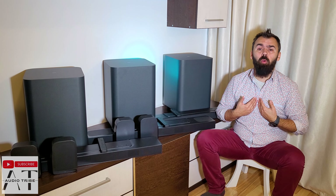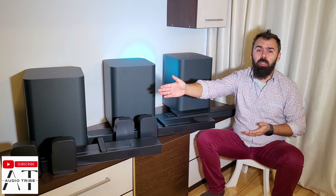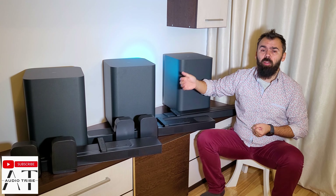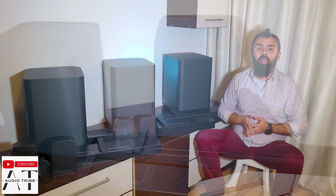Hello guys, my name is Luca from AudioDrive YouTube channel and in this video I will tell you which is better and why between the JBL Bar 1000, the JBL Bar 800, and the JBL Bar 500. I will not go into technical details and will tell you directly the pluses and minuses between these three new soundbars from JBL.